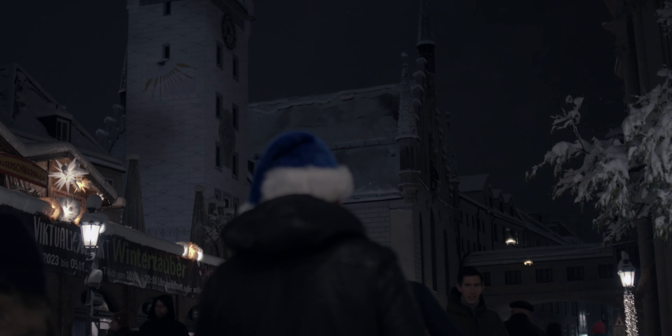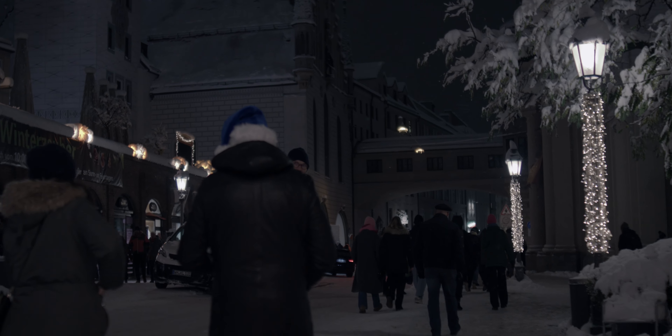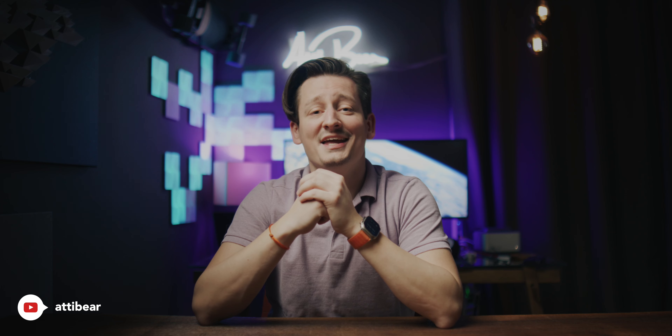Creating cinematic looking footage can be a challenging task. In order to do so, the first and most important thing is to have a good eye. A lot of people think the second most important thing is having a good camera, and that'll automatically let them create better content. Well, I strongly disagree. I'm convinced that if you just even have a mediocre camera but great lenses, you'll be able to create optically more compelling content than the guy with the big shiny rig.